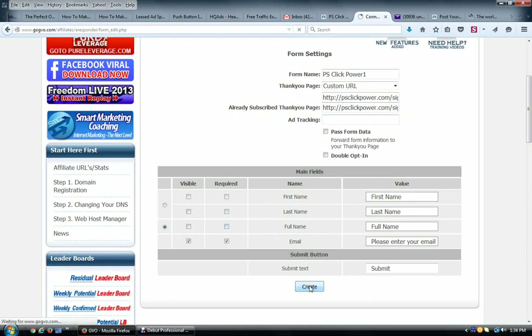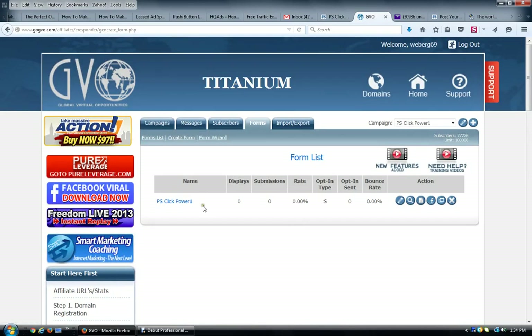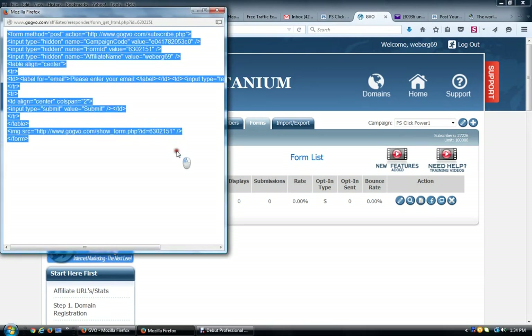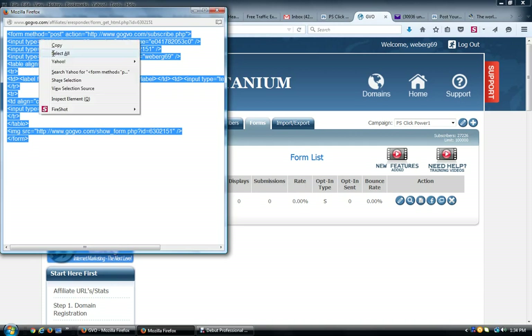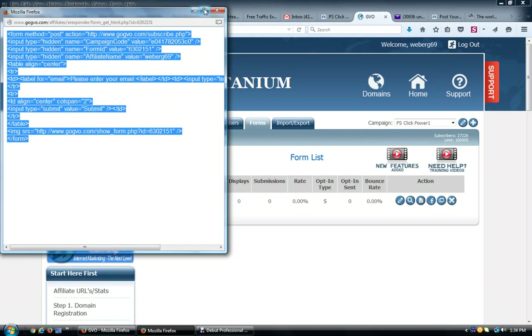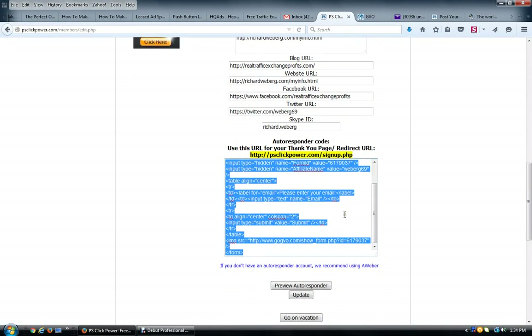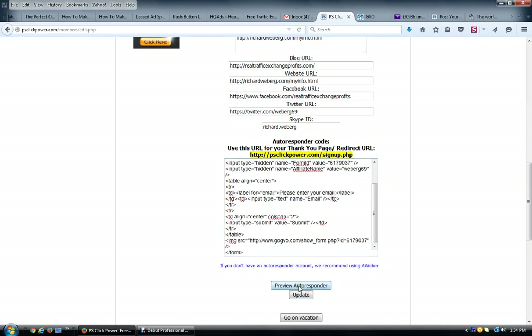Click 'Create,' and there you have the form. Click on that third radial button — the little blue icon — and a box pops up with the form code. Make sure you copy the entire code from the opening tag to the closing tag. Take this code, go into PS Click Power, and paste it into the autoresponder code box.